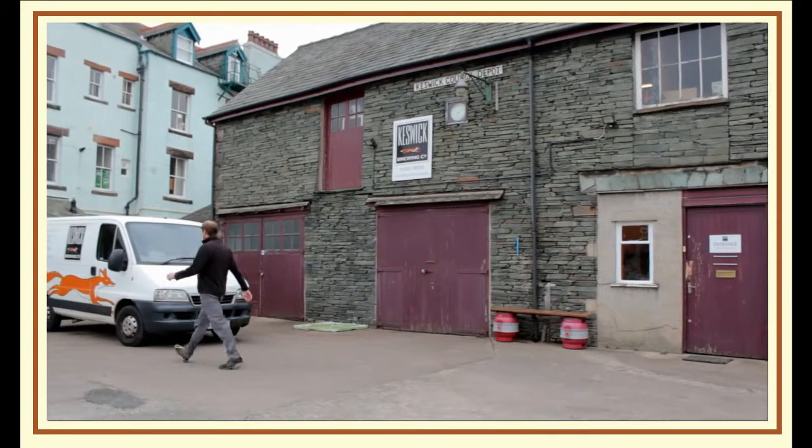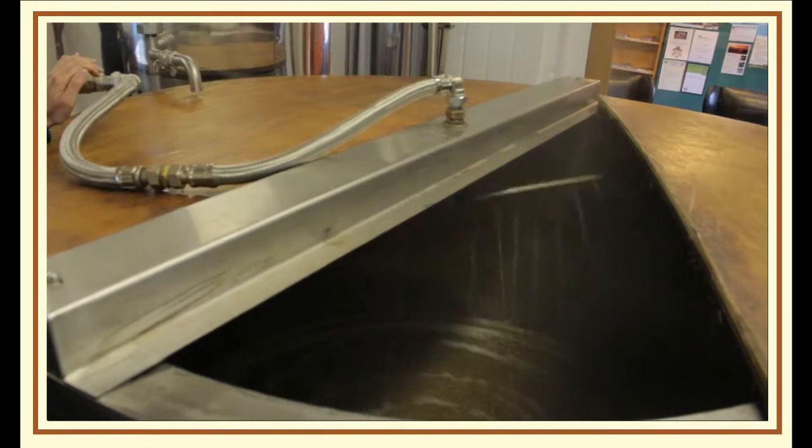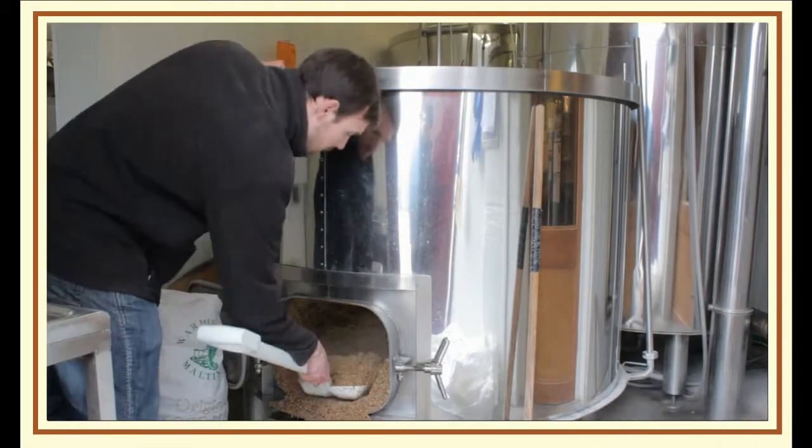With the brewery, we think this is the site of a much older brewery from about 1875 — the old Keswick Brewing Company Limited — and it was also Allinson's brewery before that.